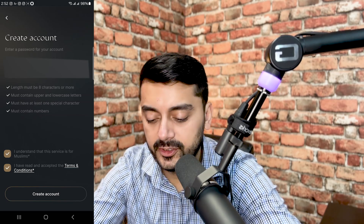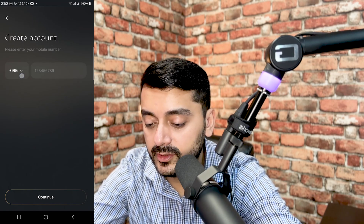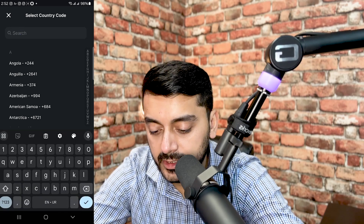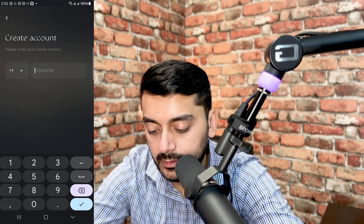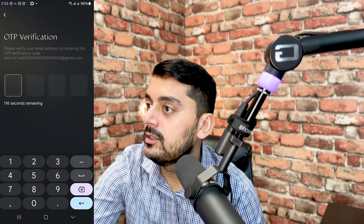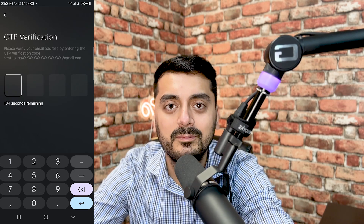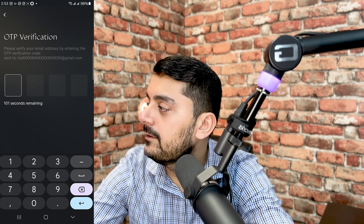Enter your mobile number — if you have a Saudi Arabia number you can enter that; otherwise just put in your home country number. Then enter your email. You should receive an OTP. The email actually comes in both Arabic and English, so don't get thrown off. I got my code and now the account has been verified.